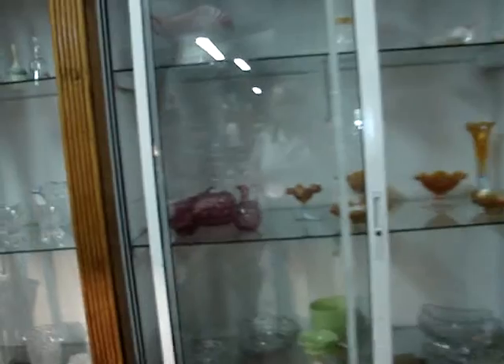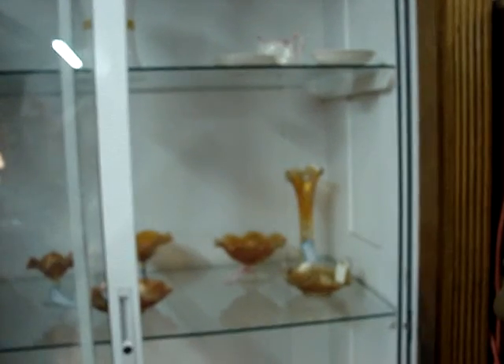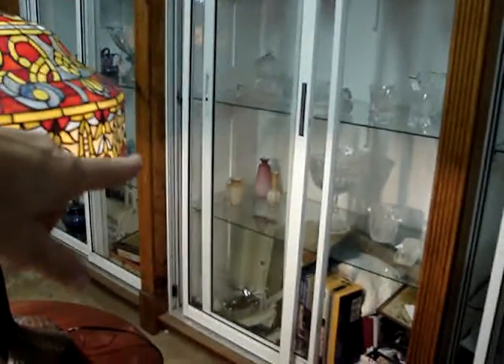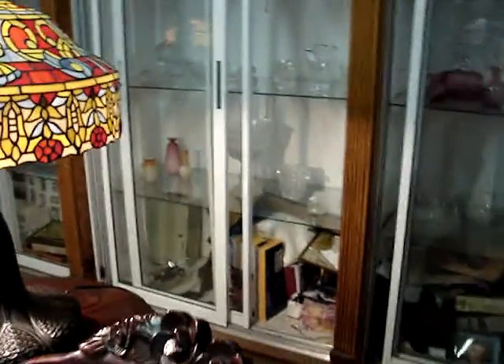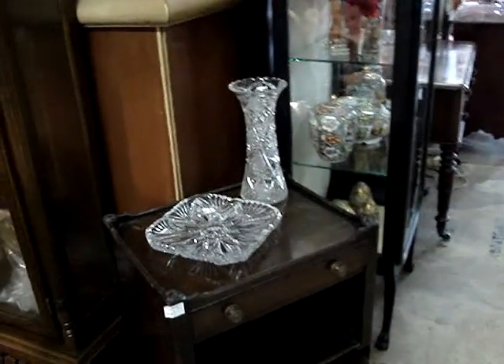Lots of art glass — there's always something that we have a whole bunch of every time we do these. There are the bleak pieces up there. There's the quilted art glass, case glass — very, very nice. Up here, these art glass lamps with the bronze style.